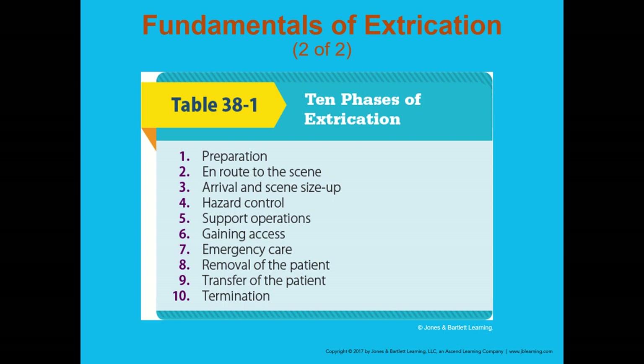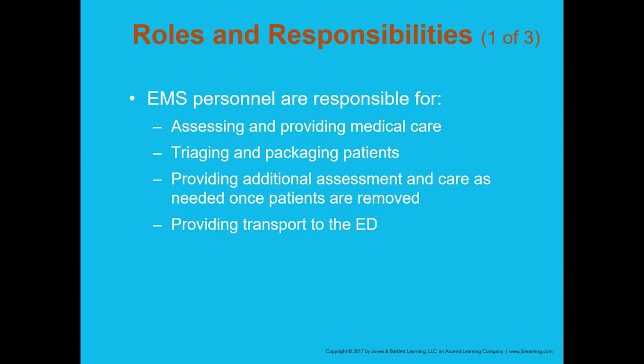We're going to talk through the 10 phases of extrication. You don't need to memorize them — there won't be exam questions on individual phases — but I want you to be aware of each phase so you understand the overall process of what goes on during an extrication.